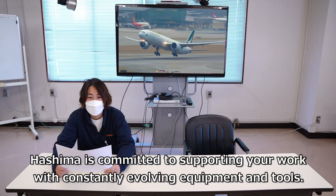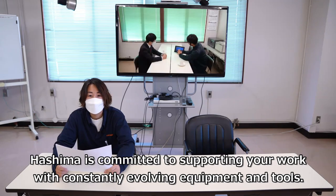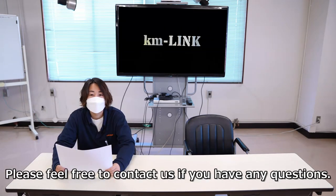Hishima is committed to supporting your work with constantly evolving equipment and tools. Please feel free to contact us if you have any questions.